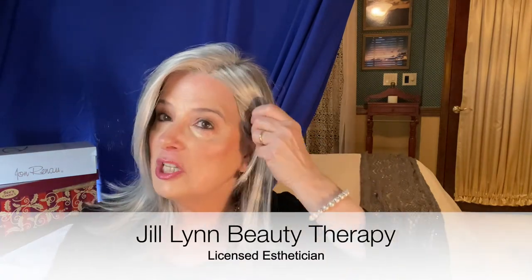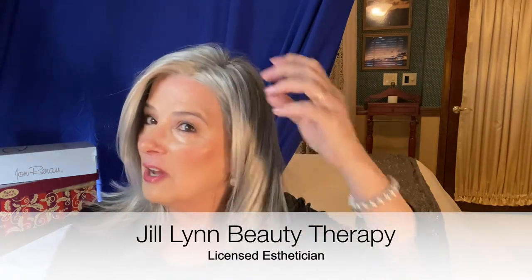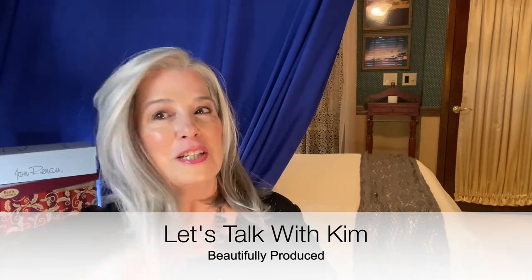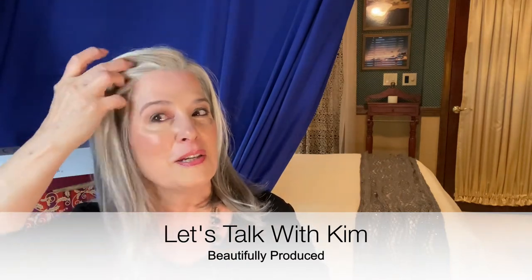I have a few reviewers that I truly really love — they add so much value to the wig community. Taz from Taz's Wig Closet, Jill (I'm sorry, I can't remember the name of your channel), and Let's Talk with Kim. Oh my goodness, she's just so beautiful and she does some amazing reviews on her channel. She has these little productions like she's a movie star — she could be a movie star.